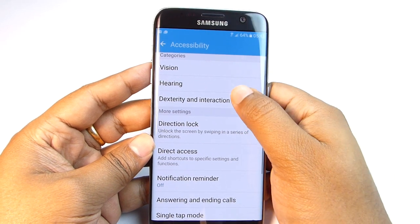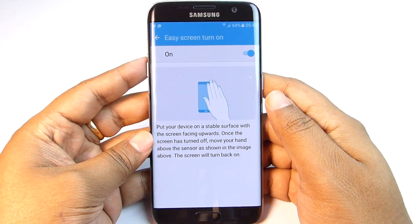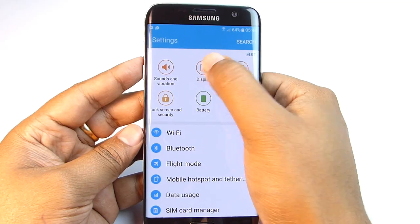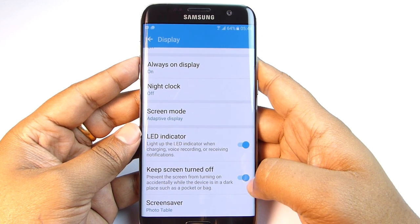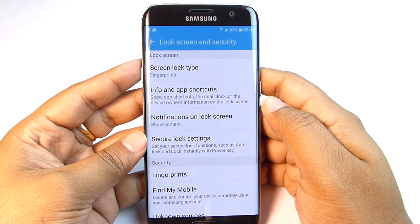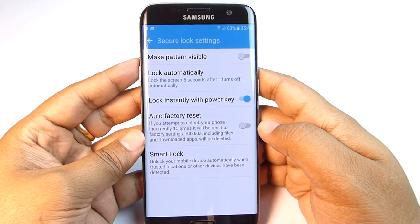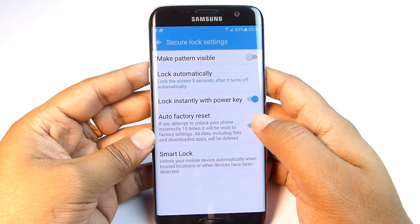Next we have Dexterity and Interaction — Easy Screen Turn On — enable this if you wish. In the Display settings, scroll down to enable the feature 'Keep Screen Turned Off.' Then hit Lock Screen and Security settings, go to Secure Lock Settings, and you'll find Auto Factory Reset. You know what it does, so let's move on.